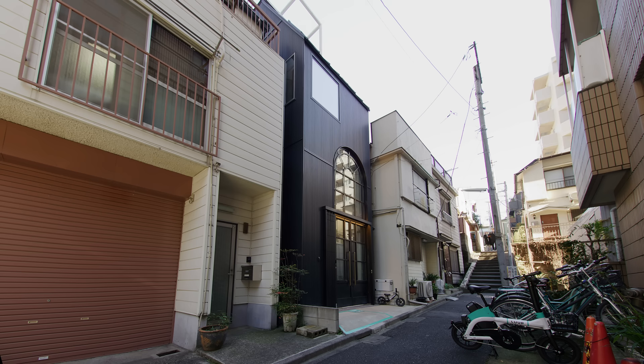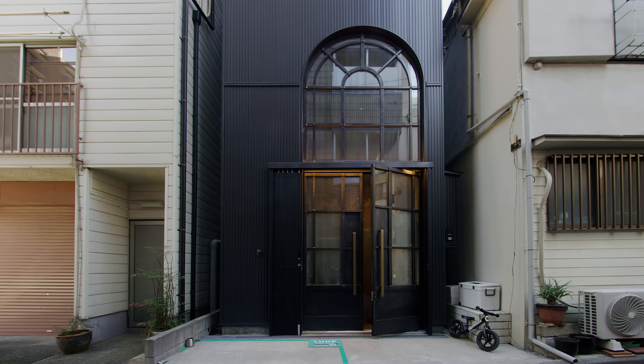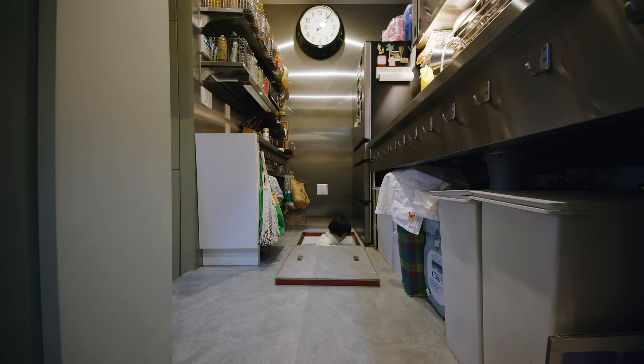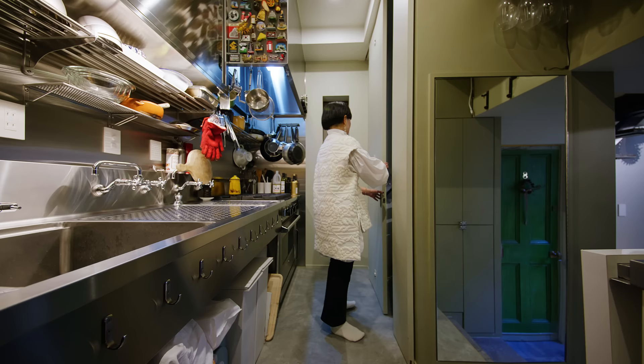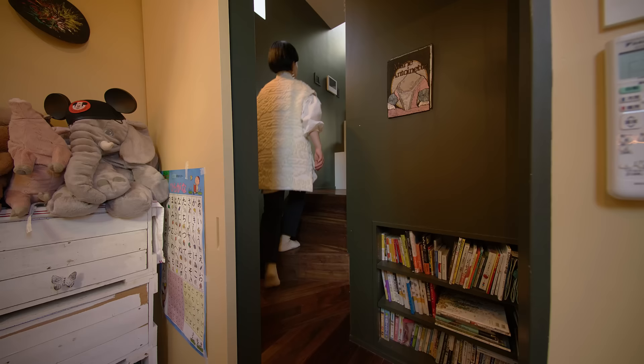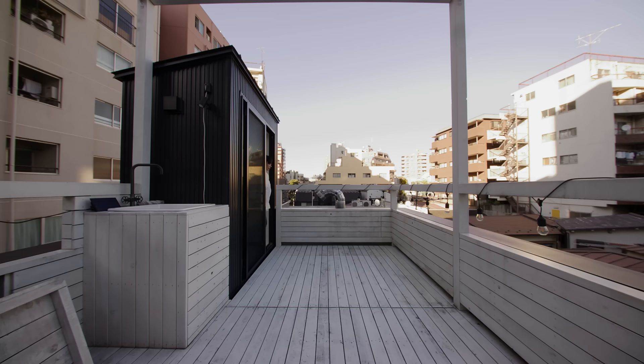When we first saw the block of land, it was so small that we were surprised they wanted to build a house here. It's a bit wider than a parking slot. Rokutsubo House is home to a young family of four — two parents and two young children. The Tsubo unit is a particular way to measure area in Japan; one Tsubo is 3.3 square meters, so the total area is 6.3 Tsubo. That's why we called it the Rokutsubo House.